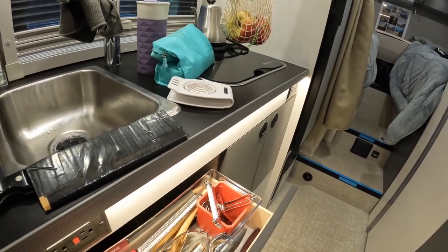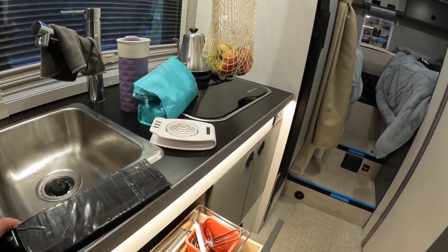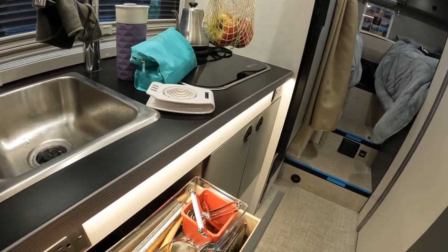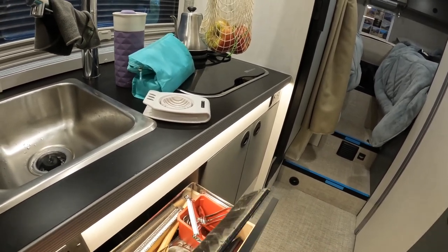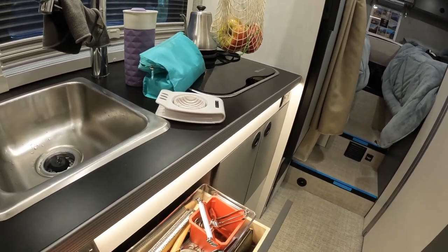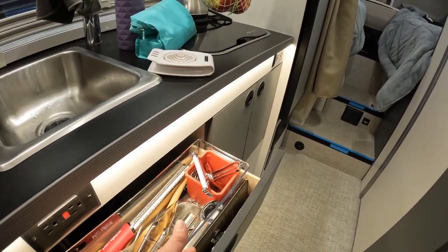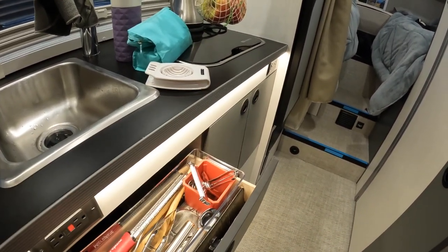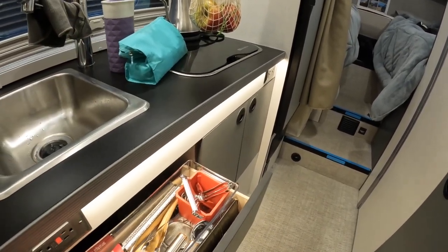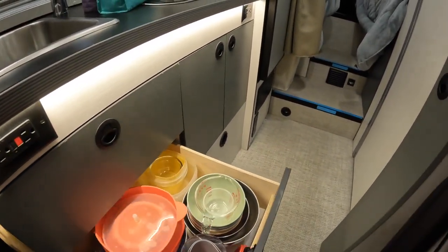This is a plastic bin we put in to take advantage of the vertical space — you can see it extends above the sides of the drawer. In this little slot here is where we put all our knives — they're all in sheaths to protect them. We make sure to put them with the sharp blade up, and I made a sheath for my butcher knife out of cardboard and gorilla tape. That way, when we're bouncing down the road, we're not damaging the blade.